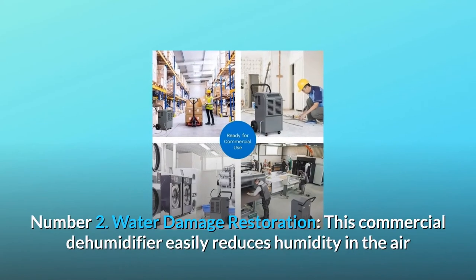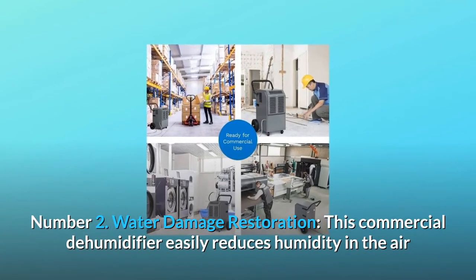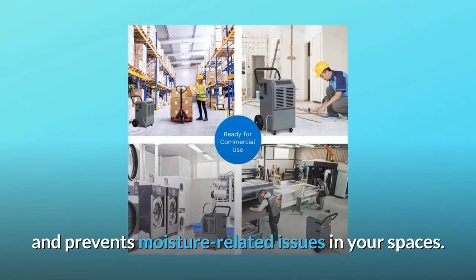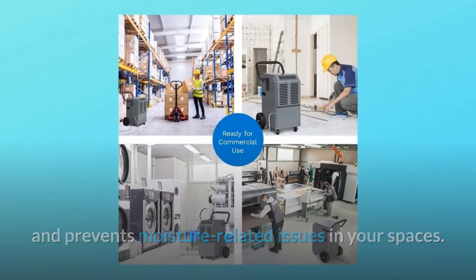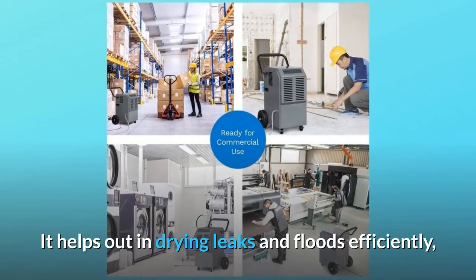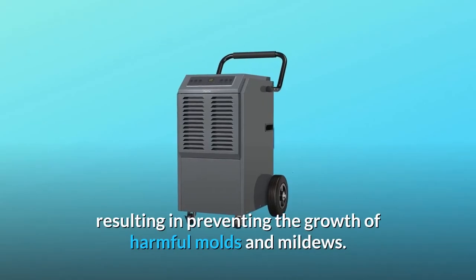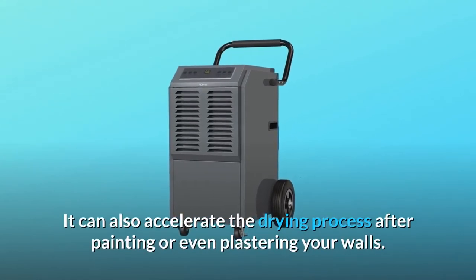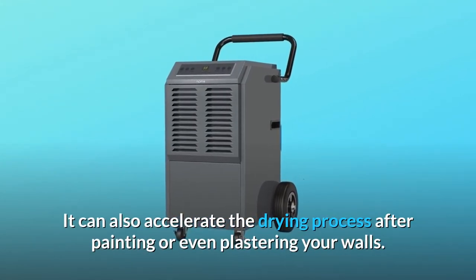Number 2: Water Damage Restoration. This commercial dehumidifier easily reduces humidity in the air and prevents moisture-related issues in your spaces. It helps out in drying leaks and floods efficiently, resulting in preventing the growth of harmful molds and mildews. It can also accelerate the drying process after painting or even plastering your walls.